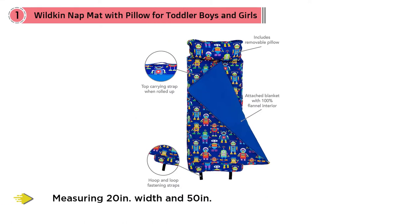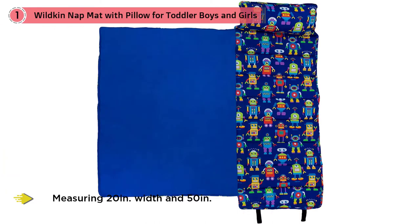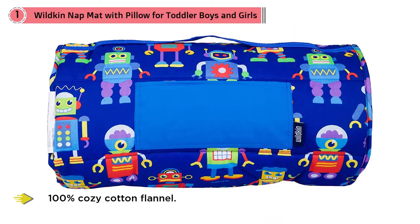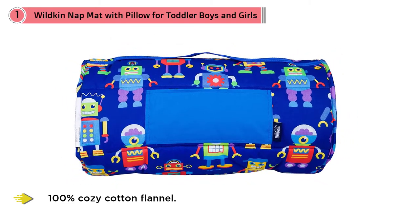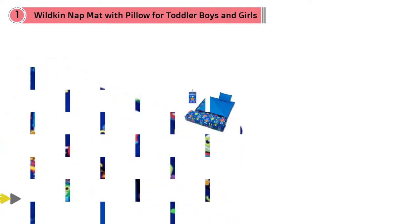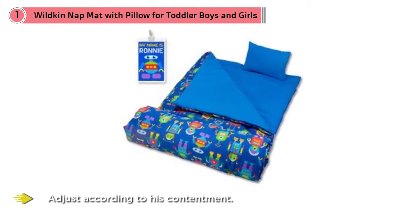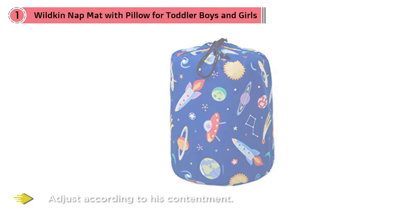A common question among parents or caretakers is whether the mat can easily be rolled. Thankfully, the Olive Kids nap mat's cotton-polyester exterior makes it easy to roll. It's connected to a blanket stuffed with 100% cozy cotton flannel, ensuring comfortable accommodation. To complement your child's colorful world, this mat comes with a matching detachable pillow so your tot can adjust it to their comfort.